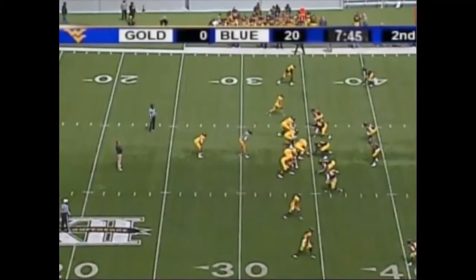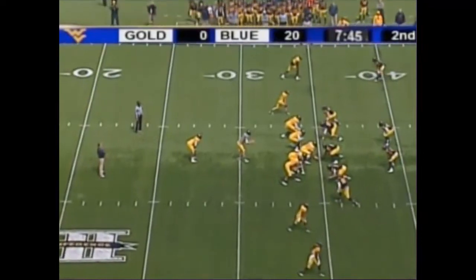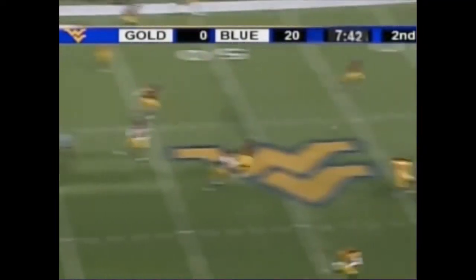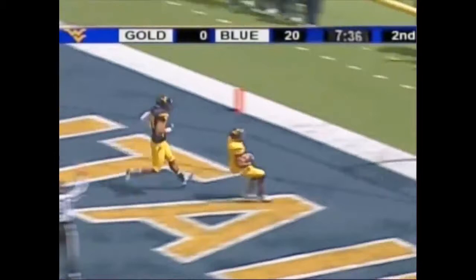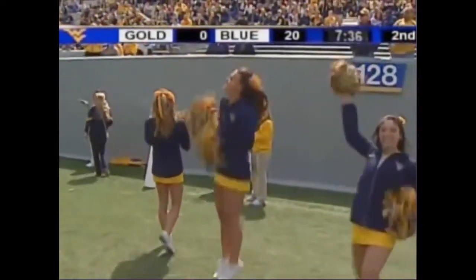This season for Childress, quarterbacks this offensive possession and we've seen a lot of Dreamius Smith. He's lined up behind Childress right now. Childress looking straight downfield, he's got Jordan Thompson wide open, he looks like he's got the speed to get there — and he will! That is a touchdown for the Mountaineers, 65 yards from Childress to Jordan Thompson.